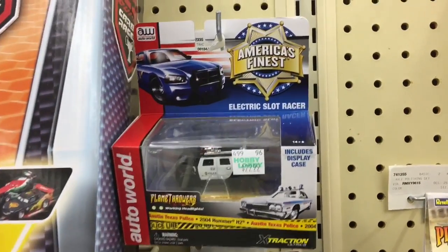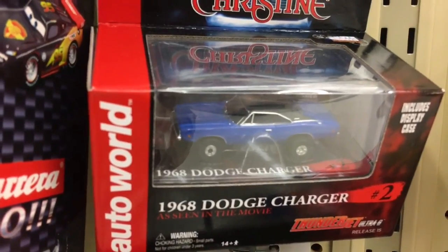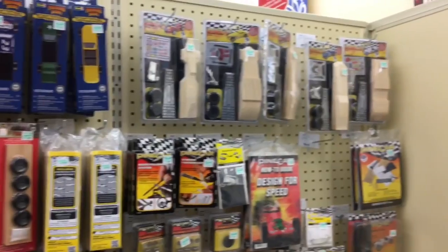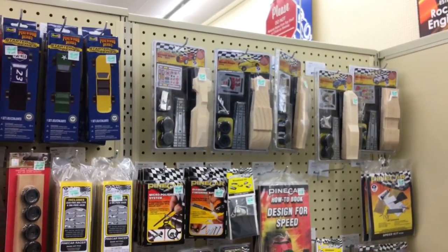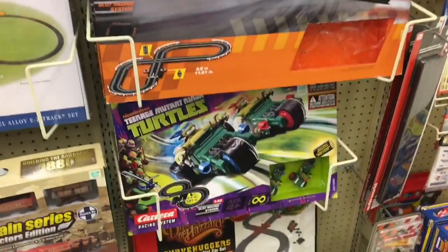Oh man, look at this — Dennis's Charger from Christine! This is what I used to do. My one year of Cub Scouts — I think I joined Cub Scouts just to build a Pinewood Derby car. All right, enough of Hobby Lobby, let's go to Walmart.